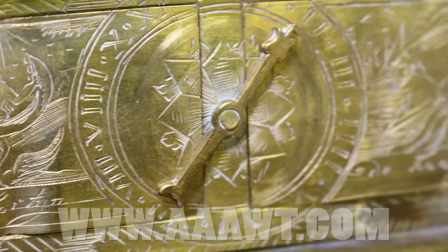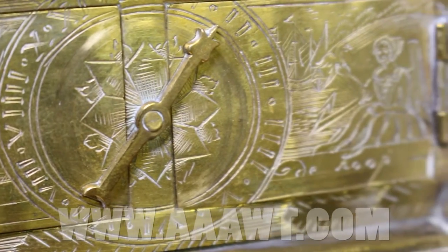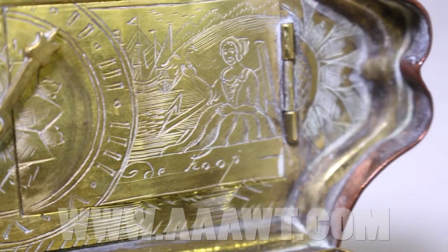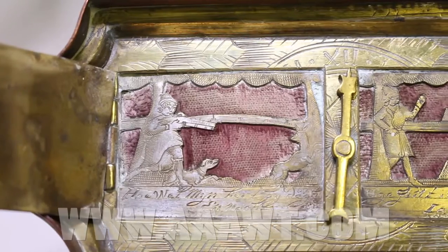The box measures 5 inches in length, 1 and a half inches in height, and 2 and a quarter inches in depth. For more information and details, please visit our website.